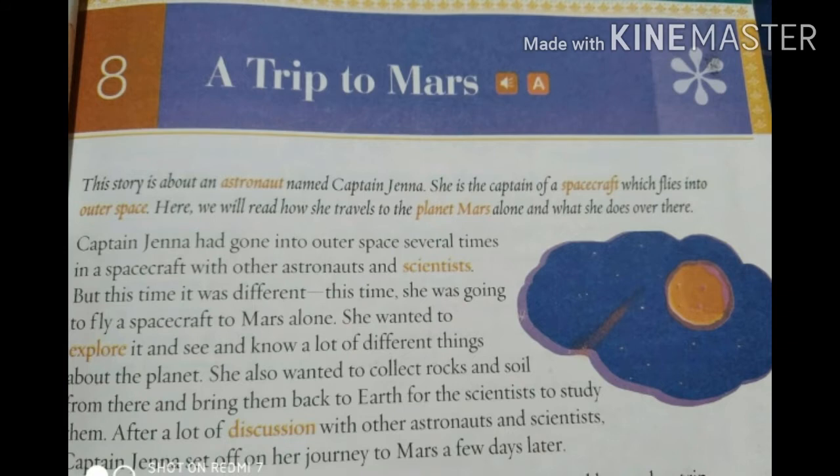This story is about an astronaut named Captain Jenna. She is the captain of a spacecraft which flies into outer space. Here we will read how she travels to the planet Mars alone and what she does over there.